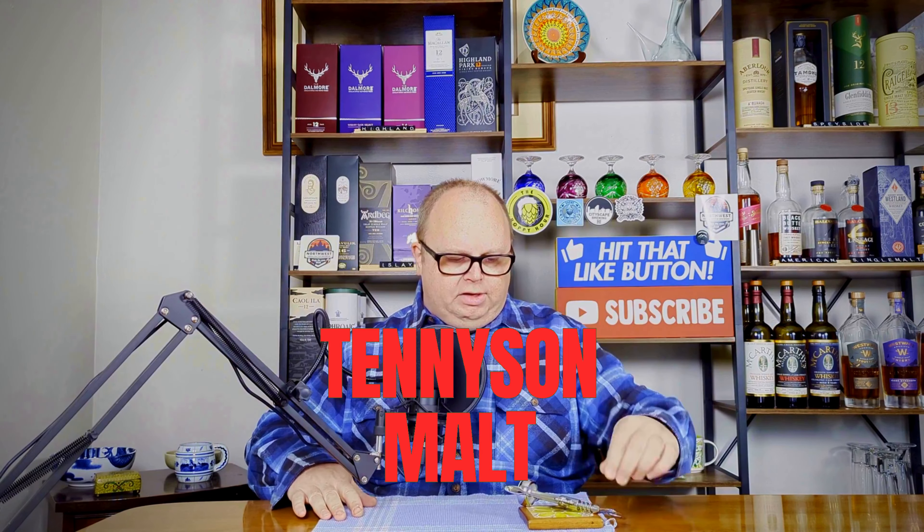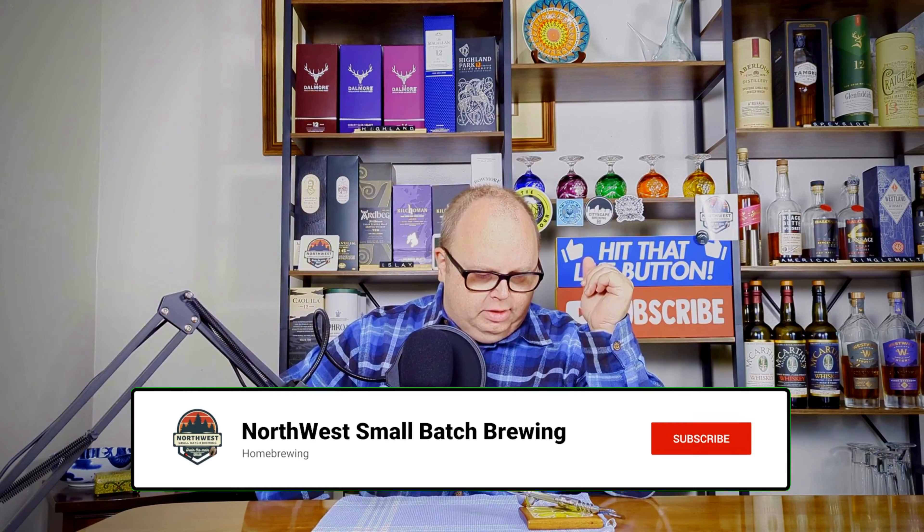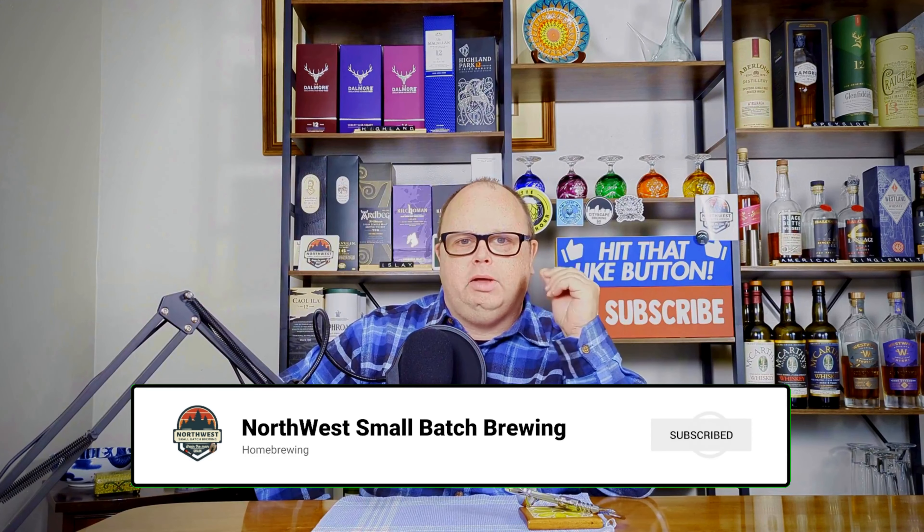Hey everybody, welcome back to the channel. Steven here from Northwest Small Batch Brewing. Today is a brew talk — I'm between making brews, so we'll talk a little bit about something along the lines of the beer industry or a beer topic. Today's topic I thought was interesting; I came across it and I really haven't seen anybody post anything about this.